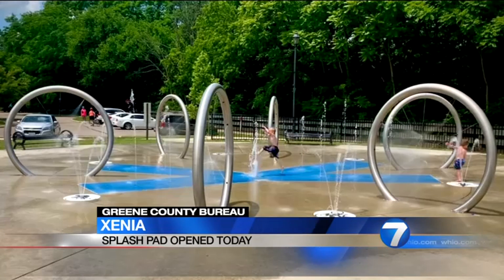As the weather starts to feel a lot more like spring and summer, the City of Xenia told us it opened its splash pad today. Obviously, this video was taken another time. The splash pad is on Miami Avenue and it's going to be open until 8 o'clock tonight.